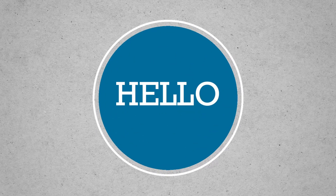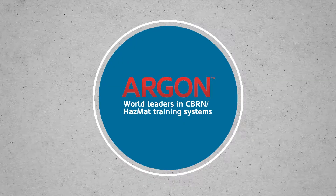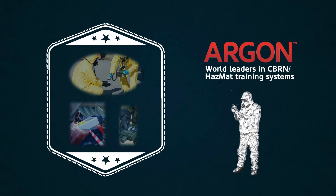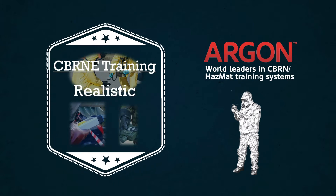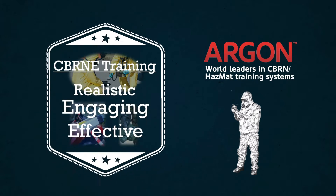Hello and thank you for viewing Argonne Electronics' overview of our CBRN simulation capability. Most organizations that are responsible for ensuring operational readiness ahead of a potential CBRN event find it challenging to deliver training which is realistic, engaging, and effective, which can often result in unprepared response teams.